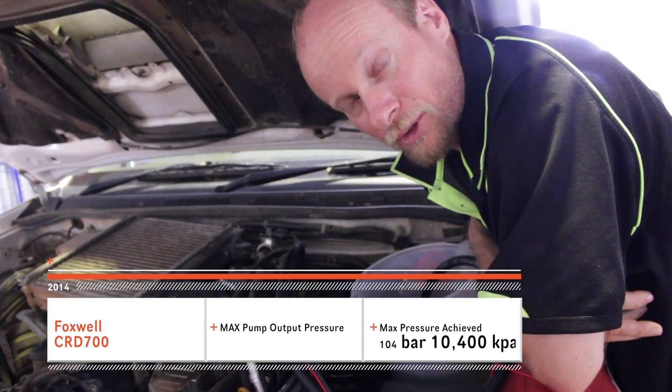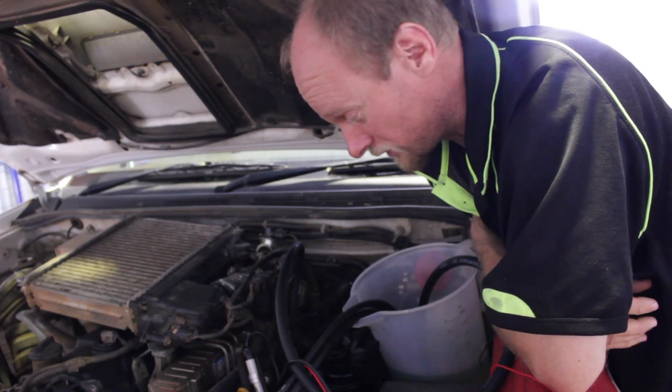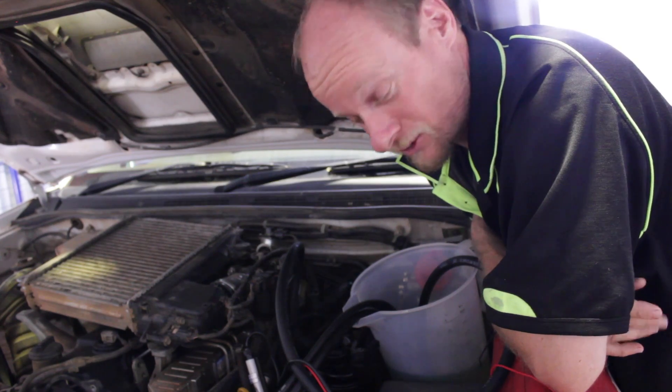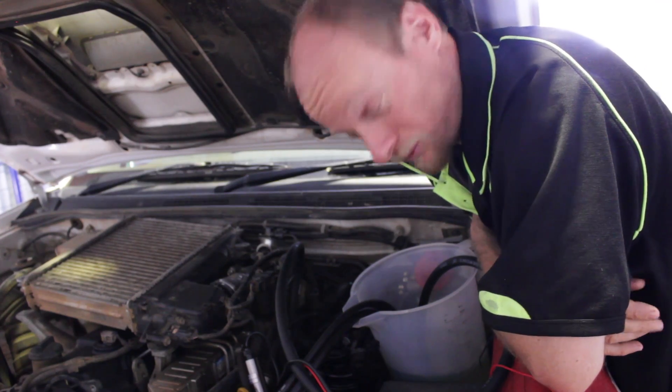We just did a maximum pressure test on the injector pump. It came up to 1500 bars, so we know there's nothing wrong with the injector pump, and it came up to those specifications within seconds. Now we'll move forward — we might have a set of suspect injectors and we'll go from there.